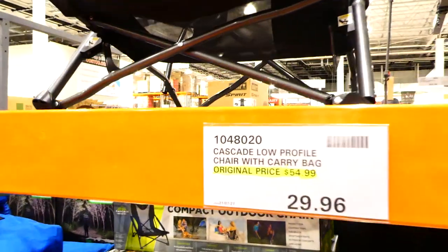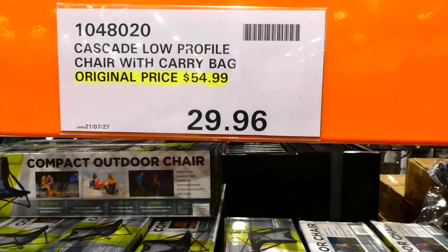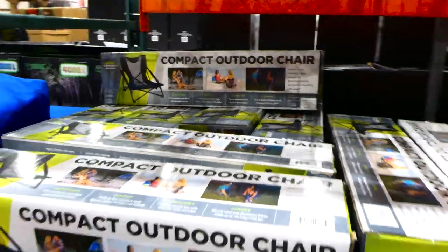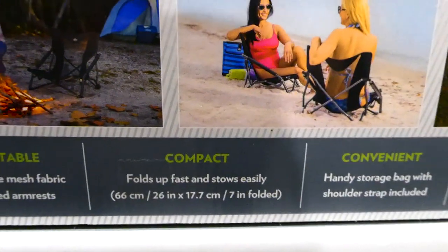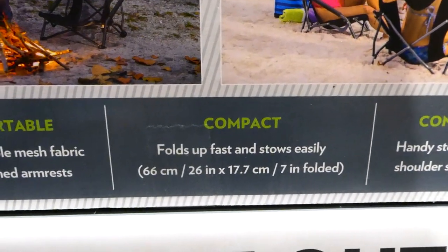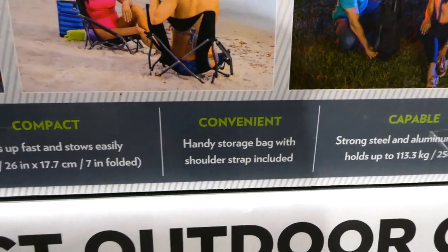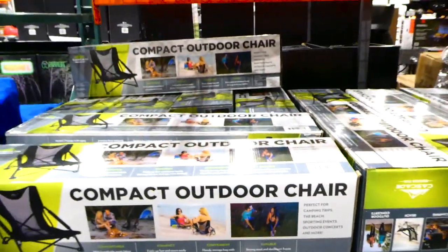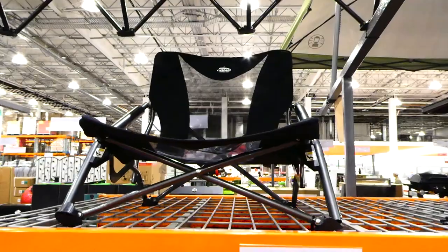The Cascade low profile chair with carrying bag has been discounted again to $29.96 — originally $55. These are the really short little beach chairs and there are lots in stock. They have breathable mesh fabric and cushioned armrests, fold up fast, and when folded are 66 centimeters by 17.7 centimeters. They include a handy storage bag with shoulder strap, and a strong steel and aluminum frame holding up to 113.3 kilos or 250 pounds.